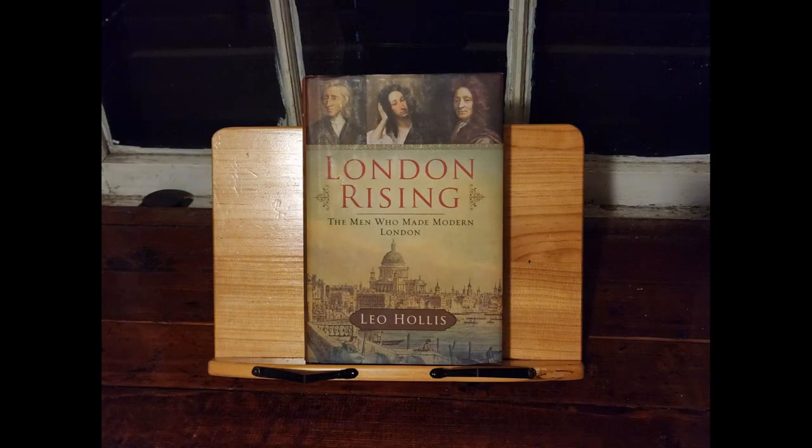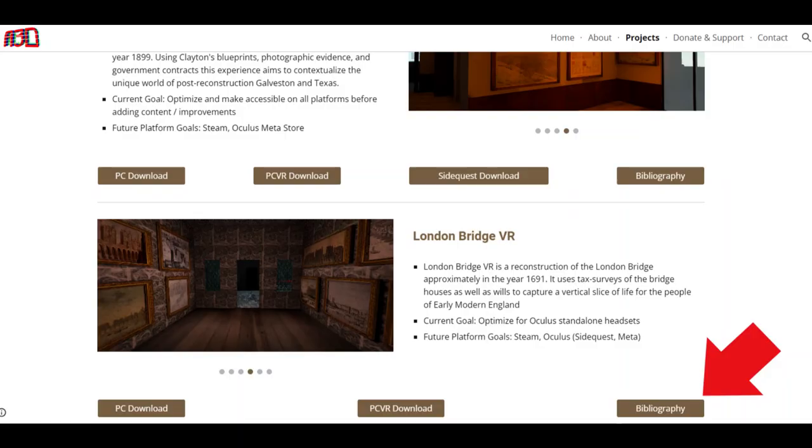Secondary sources about London at this time are plentiful. If you are interested in a good starting point, I would suggest Leo Hollis' London Rising: The Men Who Made Modern London, for a very approachable overview of the city and political movements of the 17th century. To learn more about these sources and others, feel free to look at the bibliography page on our website.